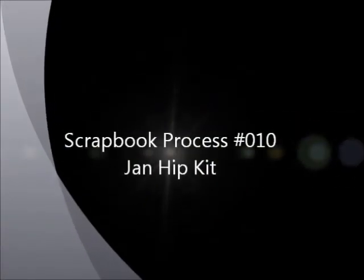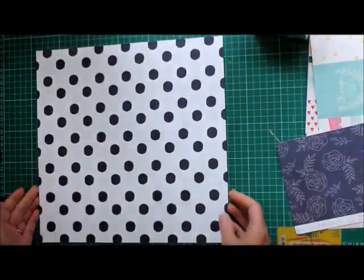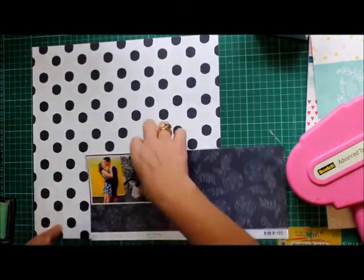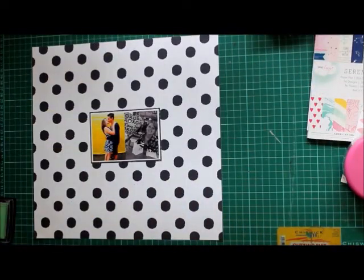Hi, it's Tonya. This is my tenth process video using the January Hip Kit and I do believe this is my fourth layout of the kit. I've changed my angle slightly and zoomed in a bit more so hopefully you can see more of my process this way and less of my stomach.